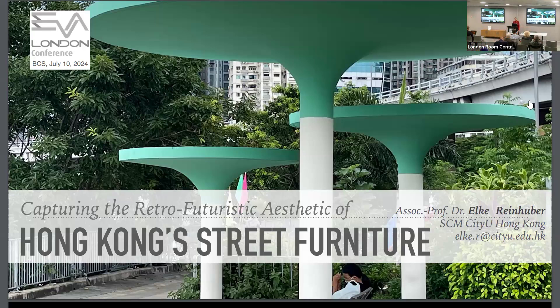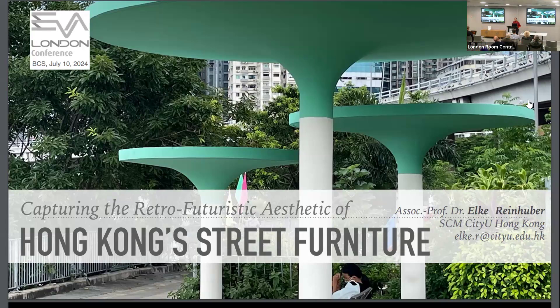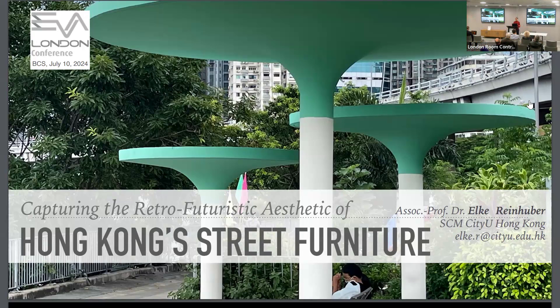Thank you very much. Hello, good afternoon. For those who were here yesterday, this is partially a little bit of deja vu. I initially wrote this paper because I was looking at Hong Kong street furniture — I found this retro-futuristic aesthetic very appealing. I'll share more about it in a moment.